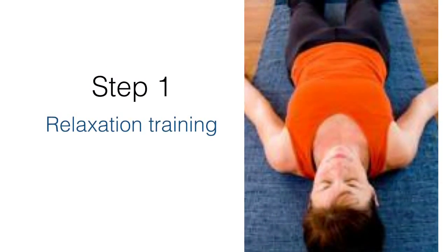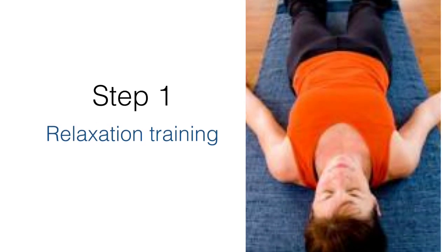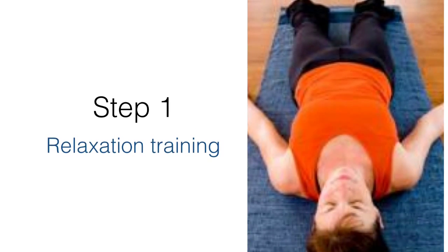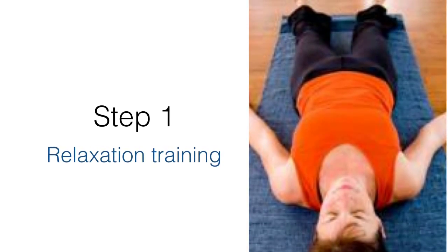The therapist starts by training the client in a relaxation technique where they tense then relax their muscles from their toes up to their head to achieve a state of total relaxation and calm. This is done to ensure they cannot become anxious and fearful during the gradual exposure part of the therapy.